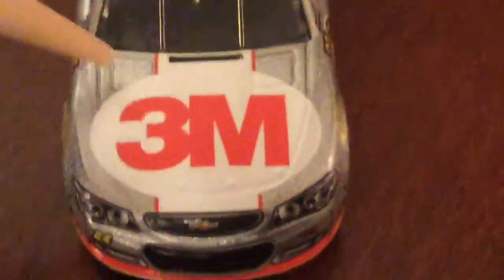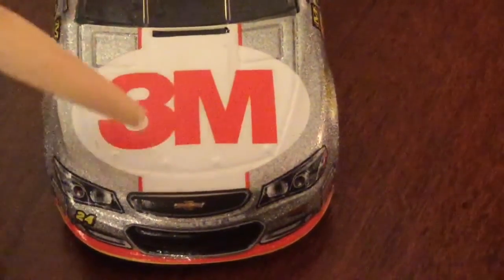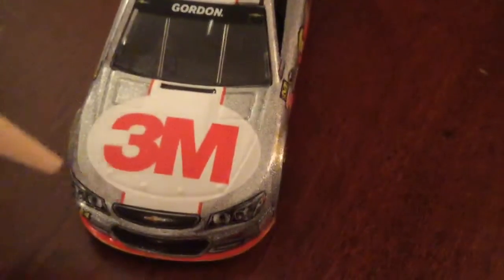We have, on the hood, 3M. Then we have Chevrolet, number 24, Hendrick Motorsports. That's the front.